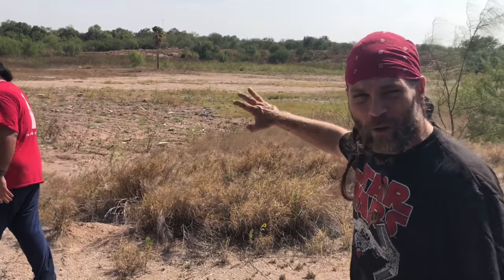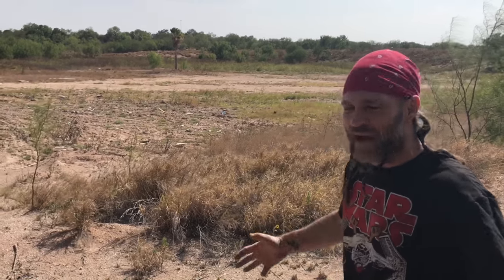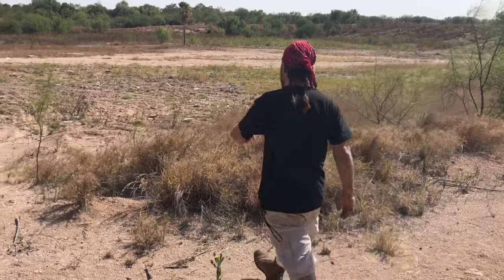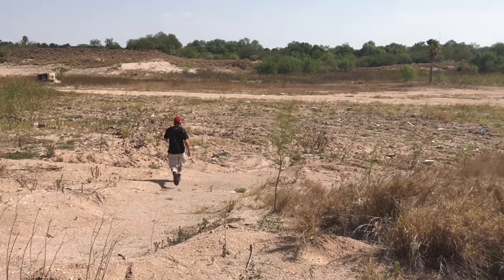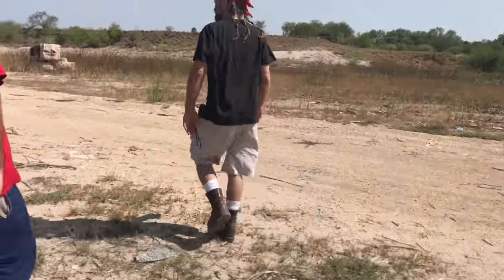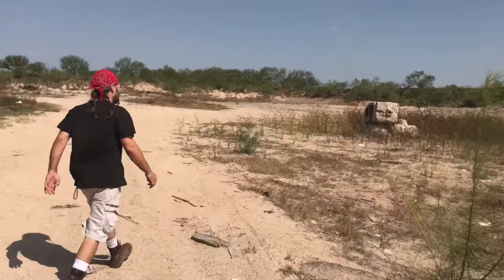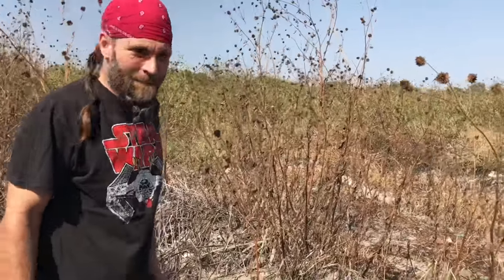This is a spot that used to be an old landfill. They've cleaned it up quite a bit. We're going to walk along here along this edge. I found horned lizards here and indigo snakes and blackstripe snakes. Let's see what we can turn up down here.